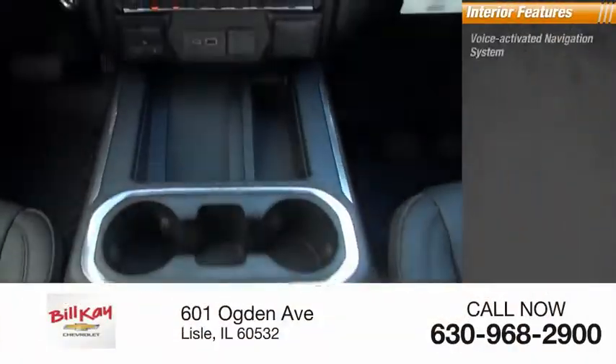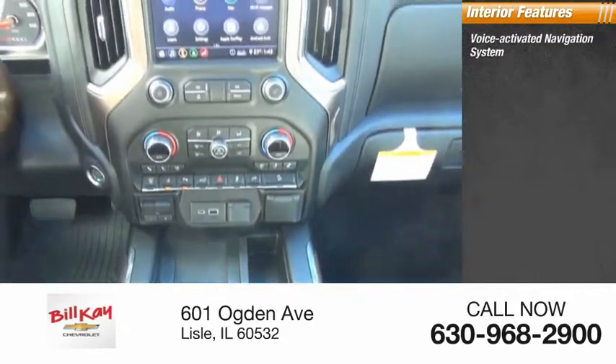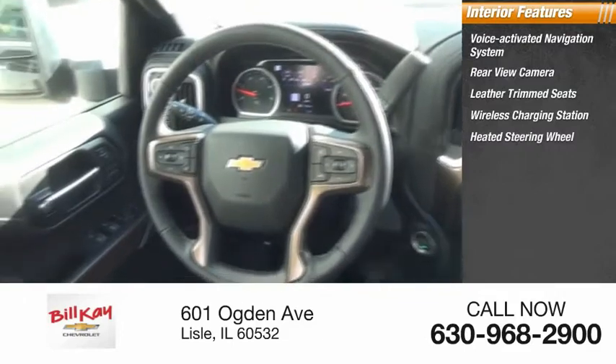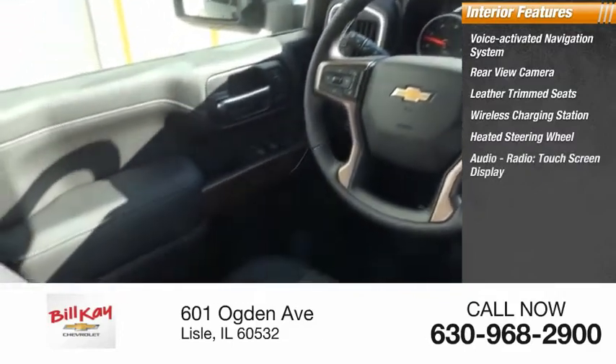Inside you'll find a voice-activated navigation system, rear view camera, leather trim seats, wireless charging station, heated steering wheel, audio radio, and touchscreen display.